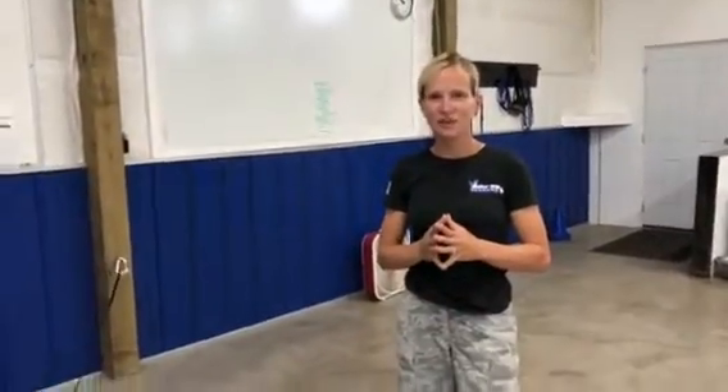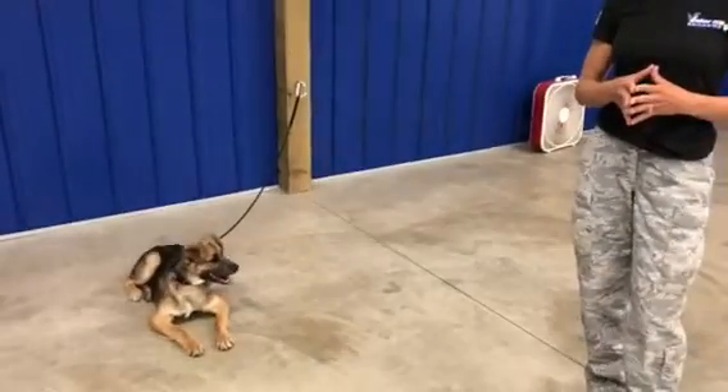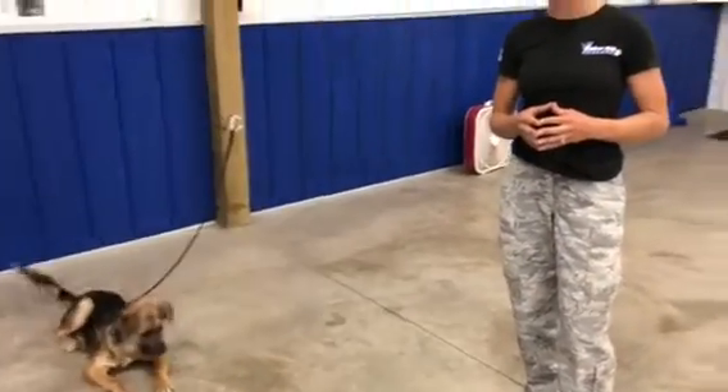Hi guys, Amy Pishnan here with Valor Canine Academy of Spokane. I want to show a video on how I evaluate what I perceive could be resource guarding in a dog. So we have Wolfie here, a four-month-old husky German Shepherd mix that was just adopted from the shelter.